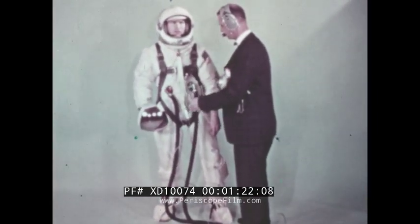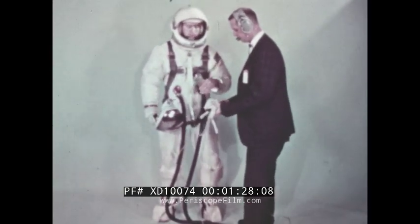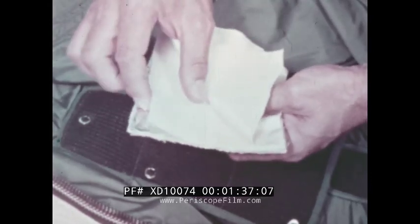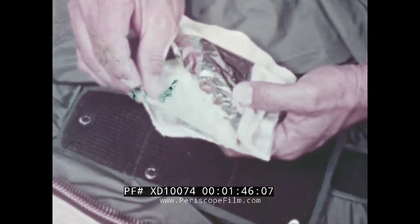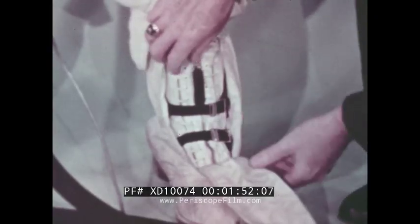The technology to support a man during extravehicular activity required the development of a special suit. The normal Gemini flight suit consists of four layers of material to provide comfort and pressure control. The EVA suit is built up of alternate layers of aluminized mylar and nonwoven Dacron for thermal control, thick felt for micrometeoroid protection, and an outer covering of white reflective nylon. Boots and gloves worn over the normal flight articles provide additional protection. The EVA suit weighs 34 pounds compared to the 24 pounds of the regular suit.